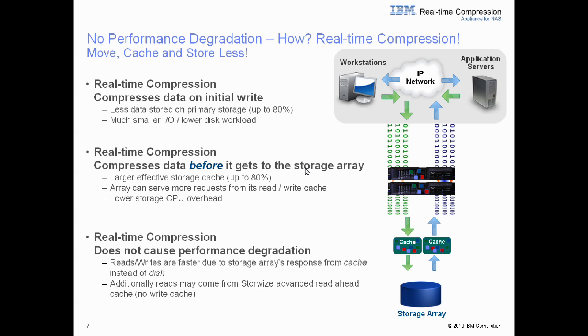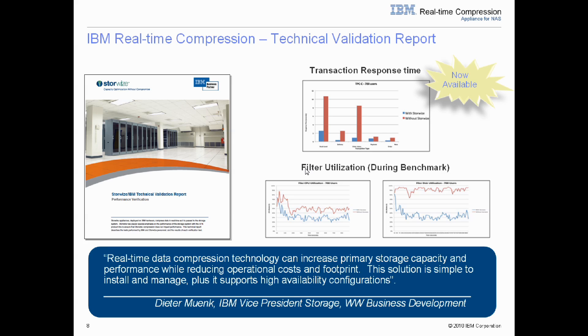While the IBM real-time compression appliance has no write cache, it does have read cache, much like your storage array, thereby allowing you to serve data even closer to your application. IBM has tested the real-time compression appliance using real data and industry standard tests, proving those points — lower disk utilization, resulting in lower CPU utilization, and getting great transaction response times. For a copy of this paper, please go to the Resource Center at www.realtimecompression.com.